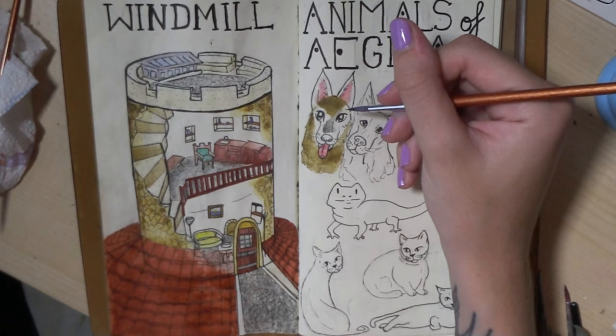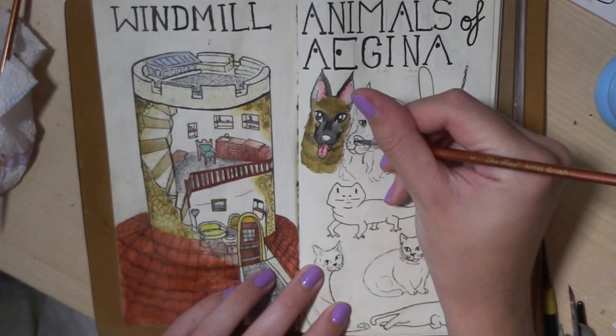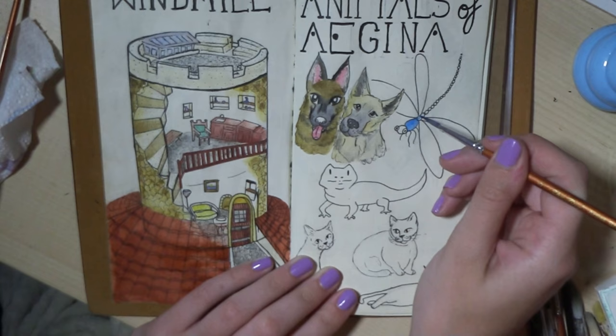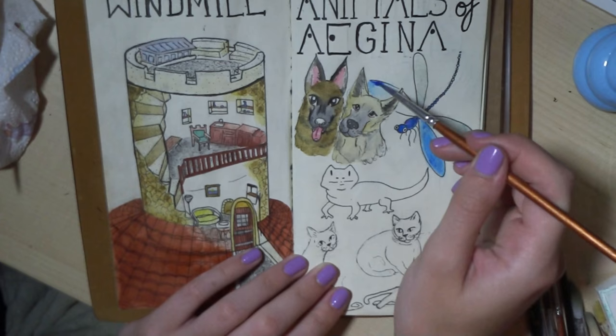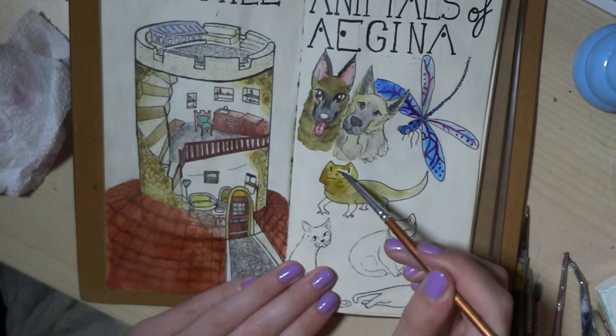Then there were the dogs. One was a German Shepherd and the other was a Belgian Shepherd — the owner's dogs. The owner had a house on the side of the villa so they were guard dogs, but they were so loving. We'd stroke them through the fence in the day, but at night they didn't really know who we were, so we kind of stayed away — didn't want an arm chewed off.